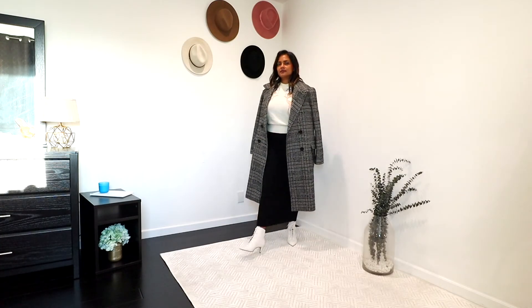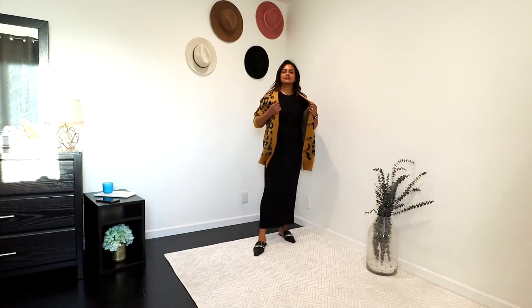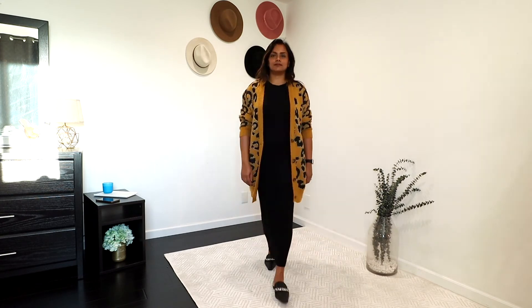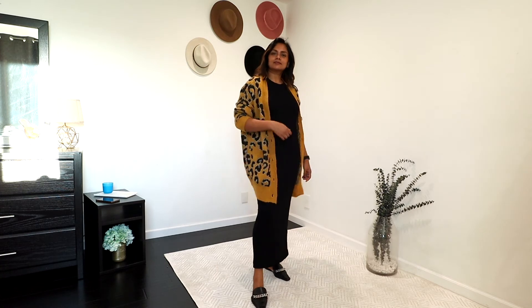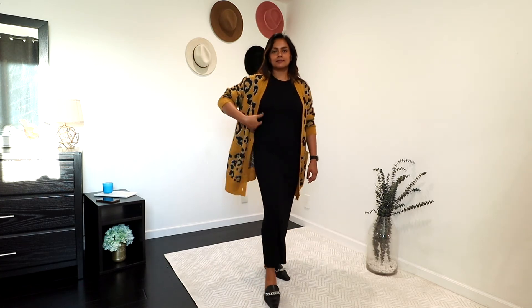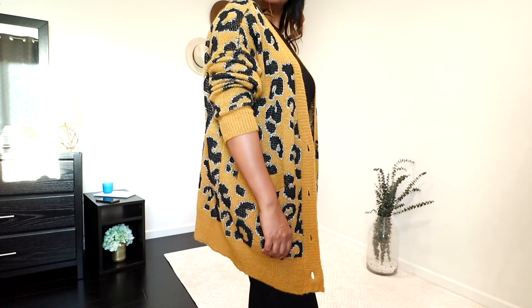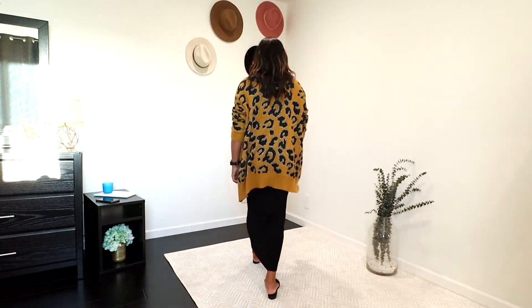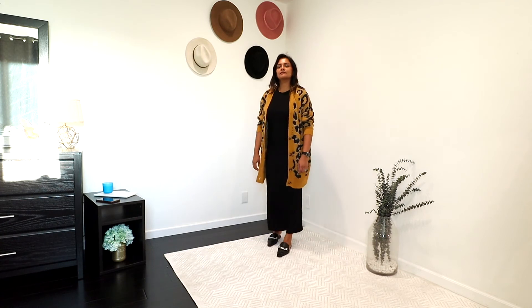I also had to pair this t-shirt dress with a long cardigan, since a long cardigan is such a versatile and comfy piece for lounging or working at home. I chose a leopard print one, which is an absolute contrast to the solid black dress and adds a pop of color. You can also use a solid color long cardigan and it'll still look awesome.